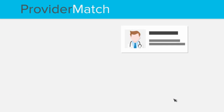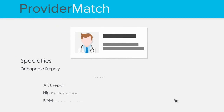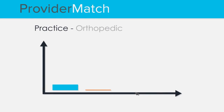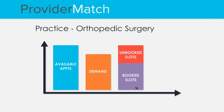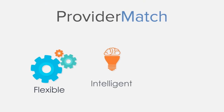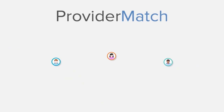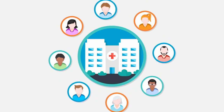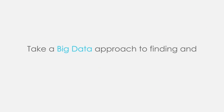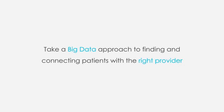ProviderMatch is a fully configurable platform that accommodates your enterprise's unique business rules. And our analytics dashboards provide novel, system-wide insights to drive optimizations of capacity and operational workflows. Flexible, intelligent, and user-friendly, Kyrus's ProviderMatch allows health systems to finally take control of patient access. Take a big data approach to finding and connecting patients with the right provider the first time with ProviderMatch.